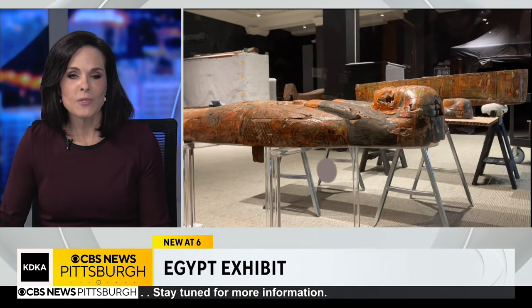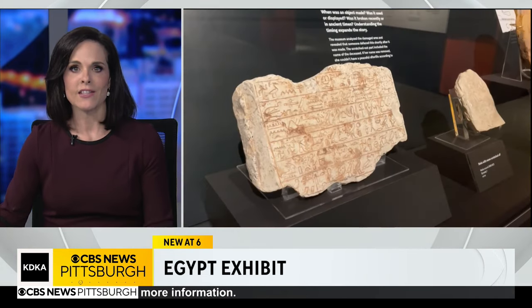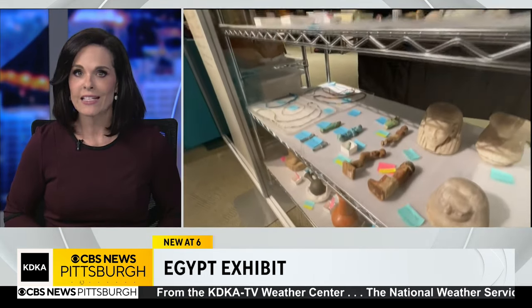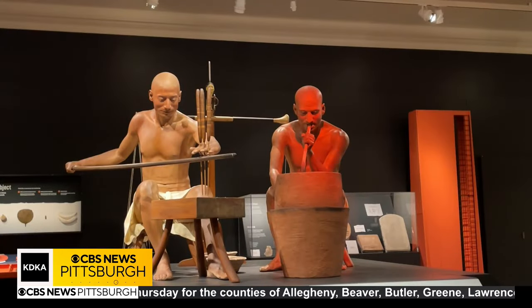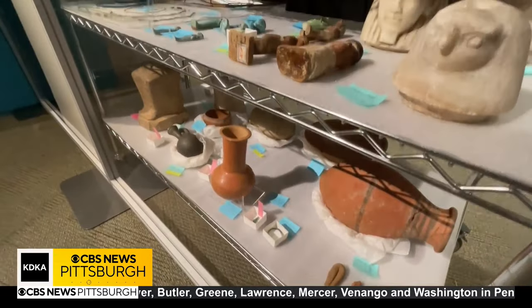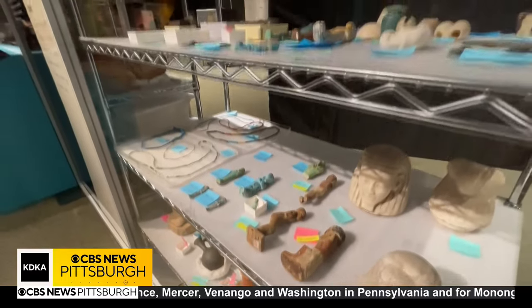If you have an interest in ancient Egypt, you may want to check out the new exhibit at the Carnegie Museum of Natural History. It's featured there for the next year, and Chris DeRose stopped by to learn what the stories about the past tell us about our world today. From statues to pottery to coffins, these are just some of the artifacts you'll see at the new Egyptian showcase that's now open in Pittsburgh.